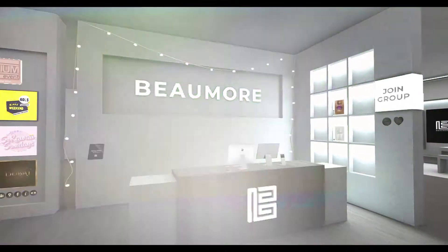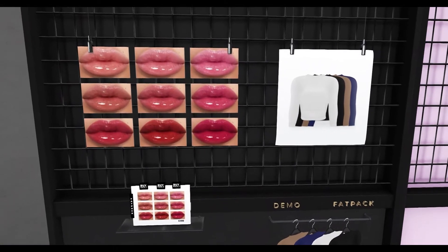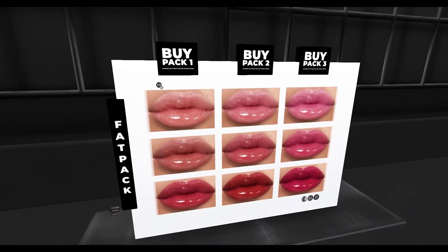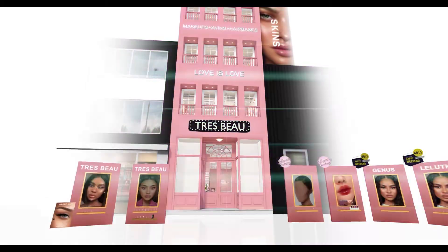Now we are at Bowmore - I think that's how you say it, I'm butchering these names like hell. I just had to get a lippy, I am in desperate need of lippy. They also have another crop top but I didn't get that. If you want it, it's here though.